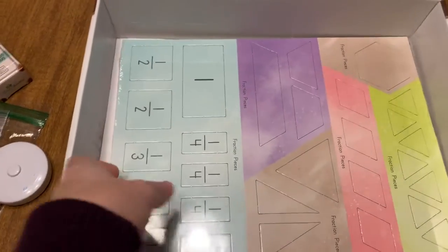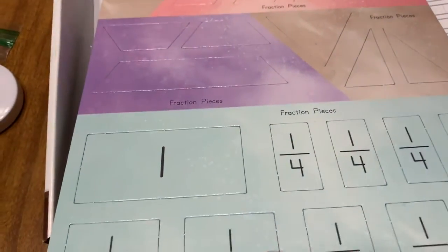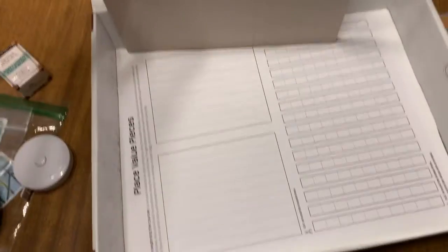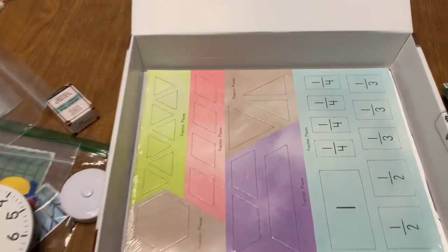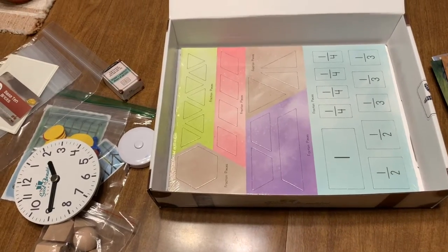I haven't even opened this yet, but you can see there are a bunch of punch-outs — a lot of punch-out resources with the fractions and the shapes. And from the back you can tell these are probably the 10 rods and the 100 rods and such.